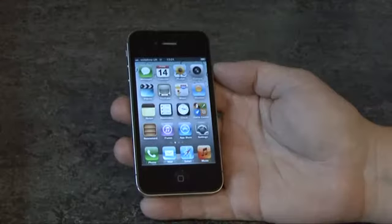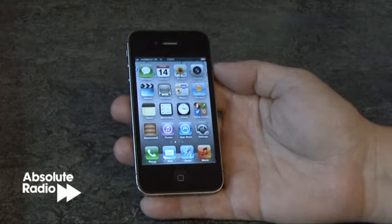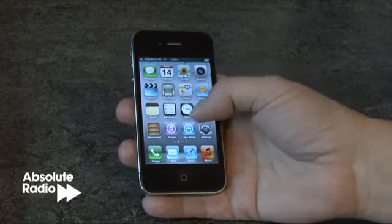This is the newest smartphone from Apple, the iPhone 4S. Having had a play with the iPhone 4S, we think the improvements are superb, and here's a quick look at some of them.